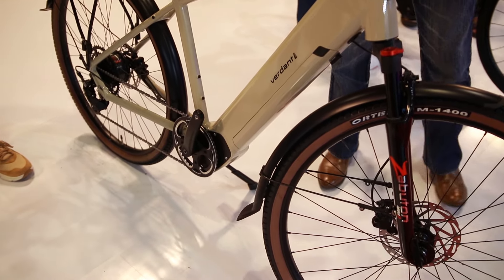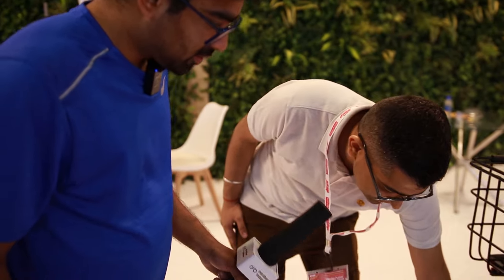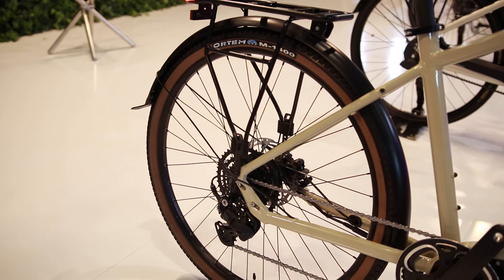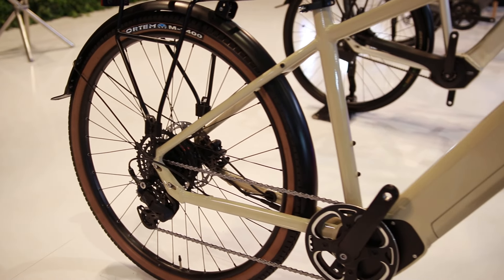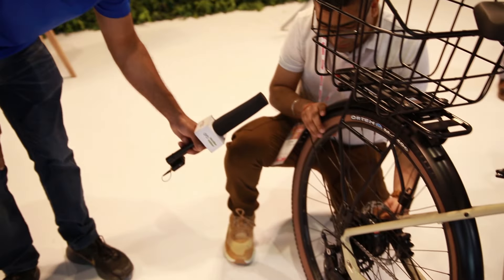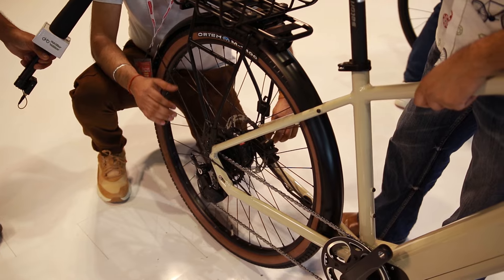This is our latest generation trekking e-bike. A key feature is that it has a thru-axle motor, which is the industry standard. In conventional electric bicycles with a rear hub motor, you have to open screws on both sides to remove the motor. With the thru-axle, you simply remove the axle and the motor comes out easily.